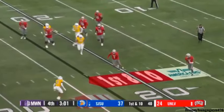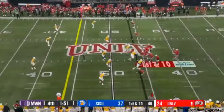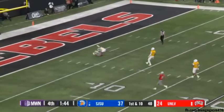Maiava on first down fakes the flip, now gives it to Davis, who cuts up. Maiava looking down, now up, now throwing — looking for Jacinto, incomplete.